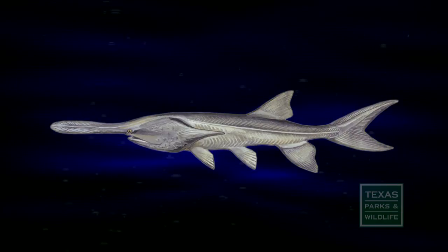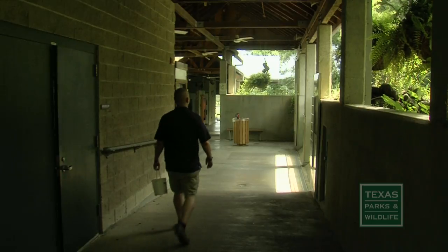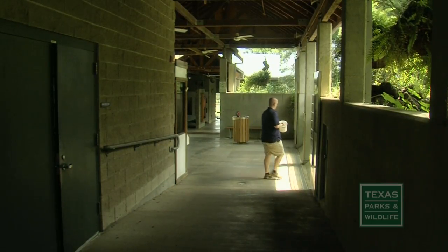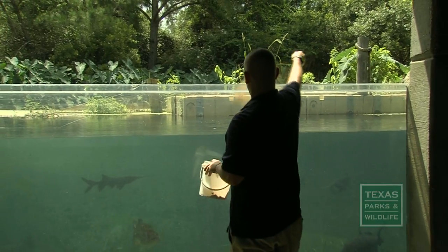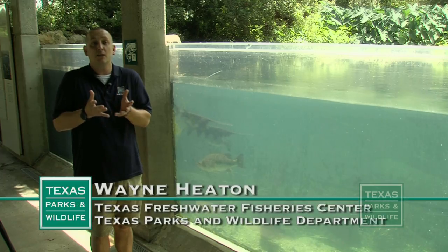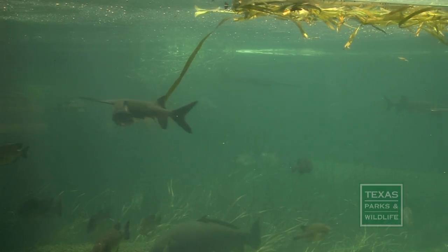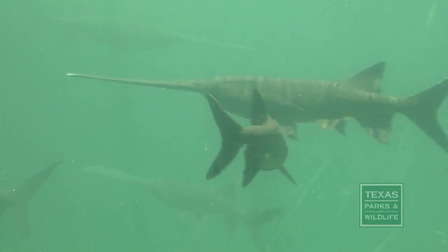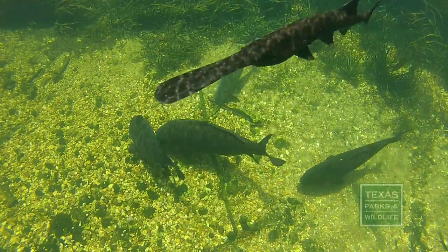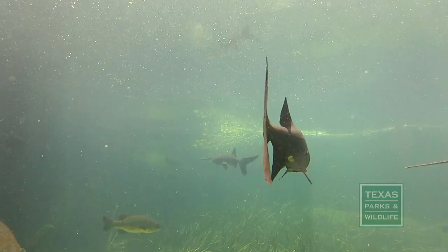They may look like mythical creatures, but Wayne Heaton sees paddlefish every day at the Texas Freshwater Fishery Center in Athens. He says: 'I love these fish — they're my favorite. Most people who walk up to this exhibit have no idea what they are. When they open their mouth, it looks like a giant net — and that's exactly what it is. Those gill rakers form a net to catch plankton, which are basically small bugs in the water.' They're still on the threatened species list in Texas, but in rivers like the Mississippi they still have seasons for them. They can get over seven feet long and 200 pounds. Paddlefish are the oldest living species of fish in North America — over 300 million years old, dating back to the time of the dinosaurs.